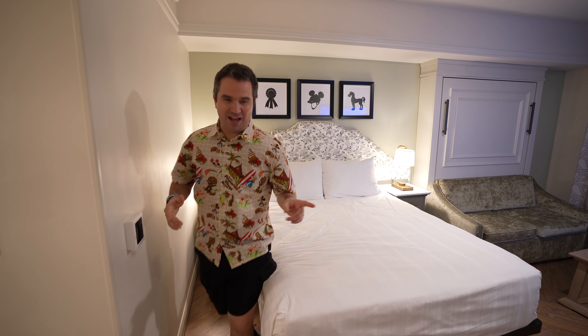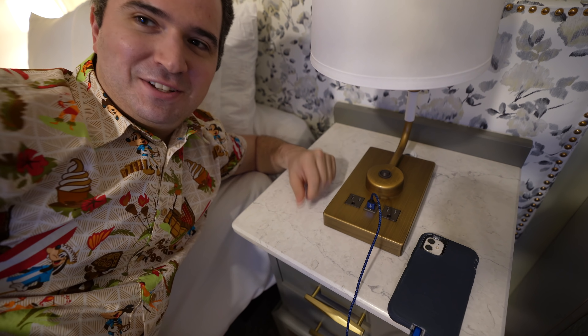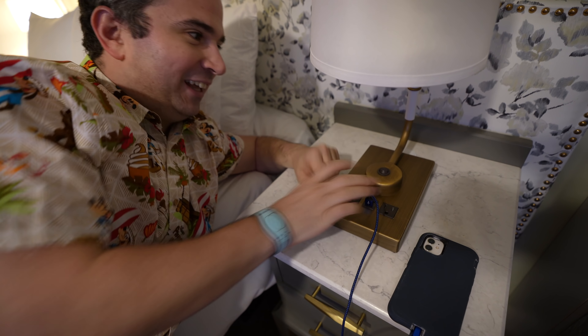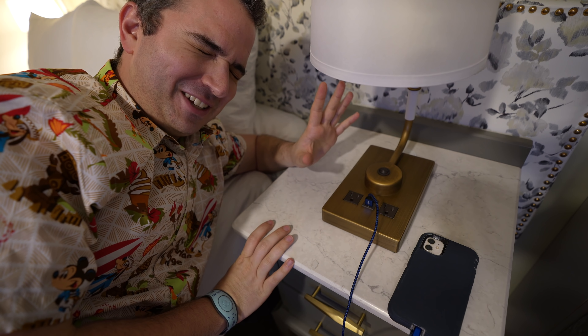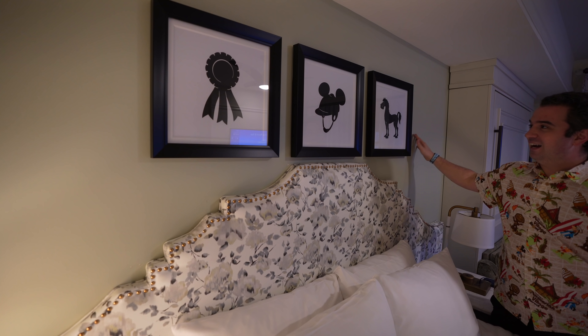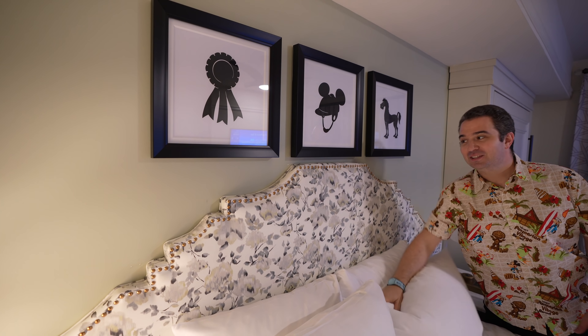Leaving the bathroom area, we've got the bed — super comfy, lots of space. I love the fact that you have plugs in the lights. Having that convenience where you just plug directly into the lamp next to the bed — yes, thank you Disney. All the resorts in the future will probably have that.